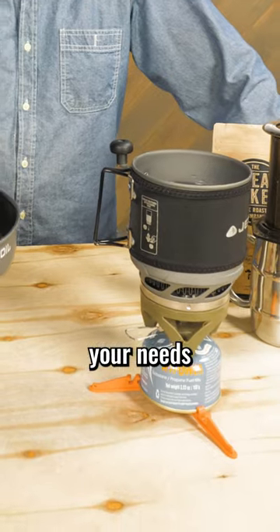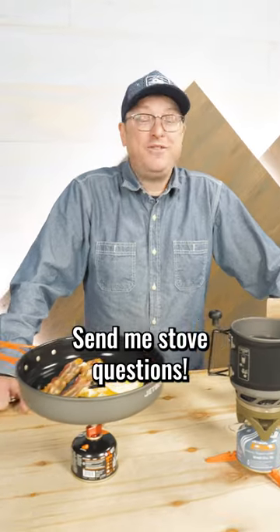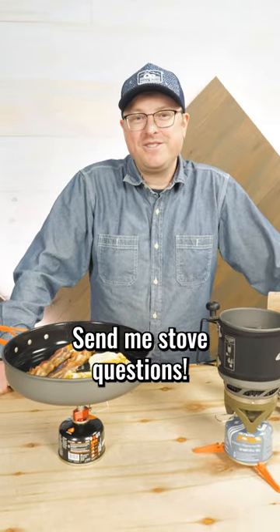No matter what your needs, Enwild has a stove for you. If you've got questions, I've got answers. Give me a call today.